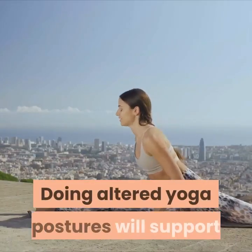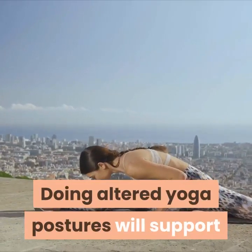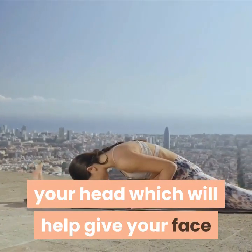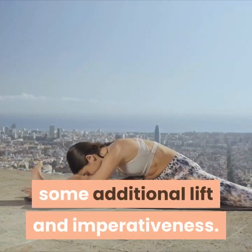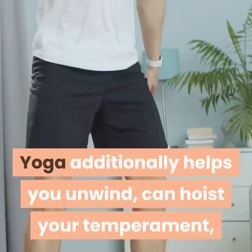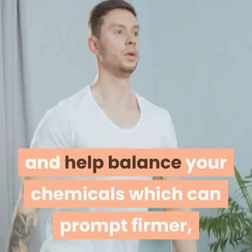The downward dog yoga pose is both simple and easy to do — get on the floor on all fours and then straighten your legs. Even simpler poses like bending down and touching your toes can work wonders for your face. Stay in one of these positions as long as you feel comfortable, for around one to five minutes.